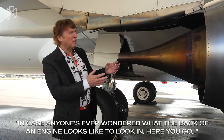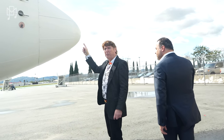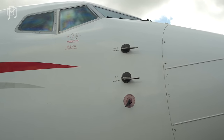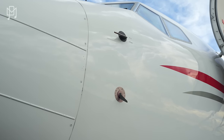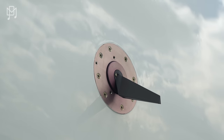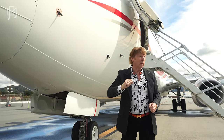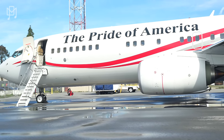In case anyone's ever wondered what the back of an engine looks like — there you go. These here are called pitot tubes, and those are a crucial part of the airplane. One says first officer, one says alternate, and on the other side you have the captain's. What they do is take in air and give you airspeed and altitude. And these are angle-of-attack vanes — they move when the wind hits them and tell you what direction the plane is pointed. Another very crucial instrument.